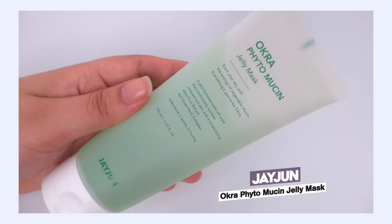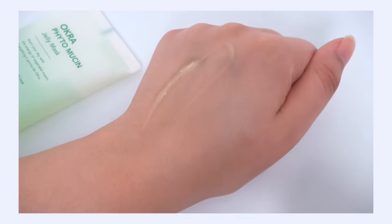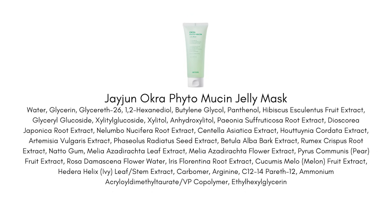The Jay Jun Okra Phytomucin Jelly Mask — I wanted to mention this because you may be looking for a really hydrating, plumping masking type of product, and this is that. It is so refreshing and cooling on the skin. Not only is this great for a hydrating wash-off mask when you just want to replenish your skin, but it's actually a fantastic after-sun product too. If you've gotten a little too much sun and your skin is feeling stressed from UV, needs to cool down and be replenished without heavy creams, this is the perfect mask.